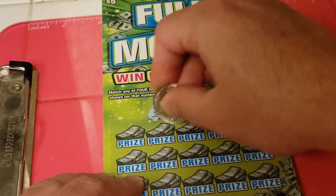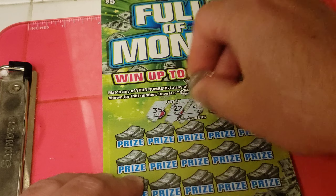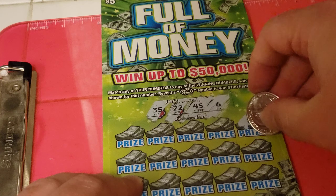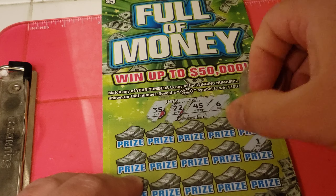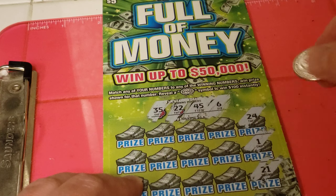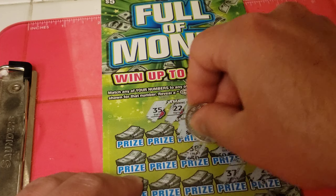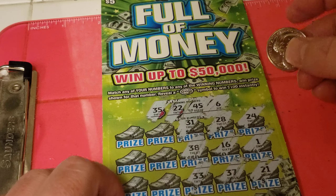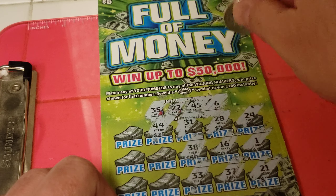35, 22, 45, 6, 24, 1, 21, 28, 16, 37, 31, 38, 33, 44.